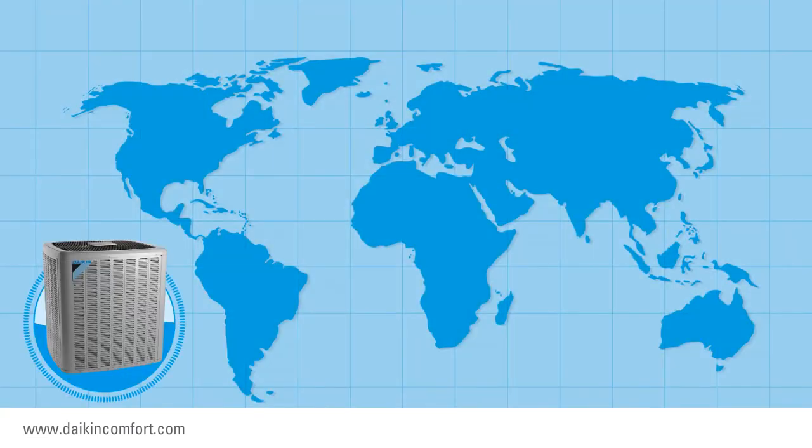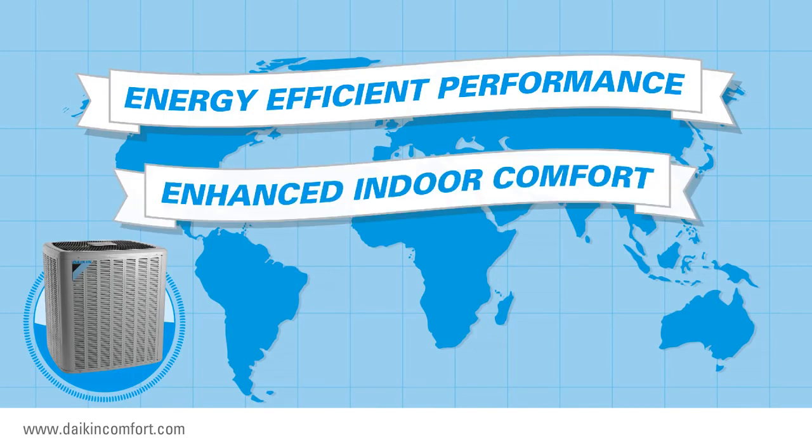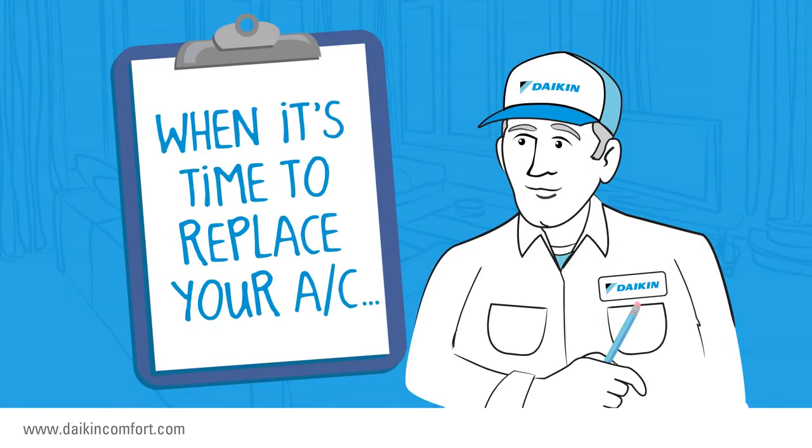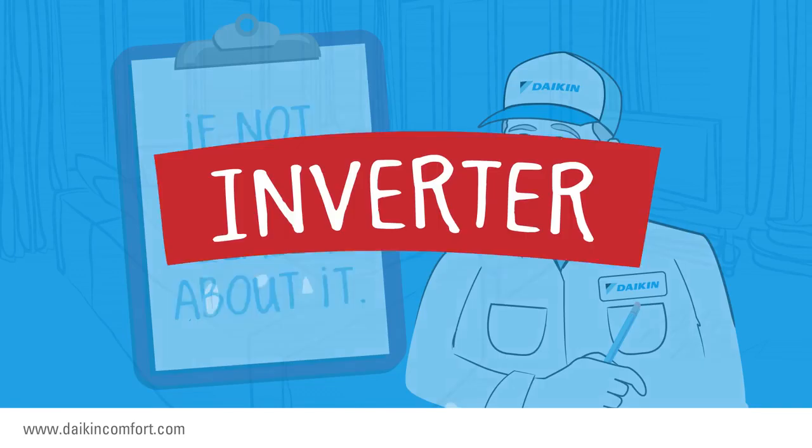In the HVAC world, there is a word that defines new heights now possible in energy efficient performance and enhanced indoor comfort. When it's time to replace your current air conditioning system, you will probably hear your local dealer mention it. If not, you should ask them about it. The word is inverter.